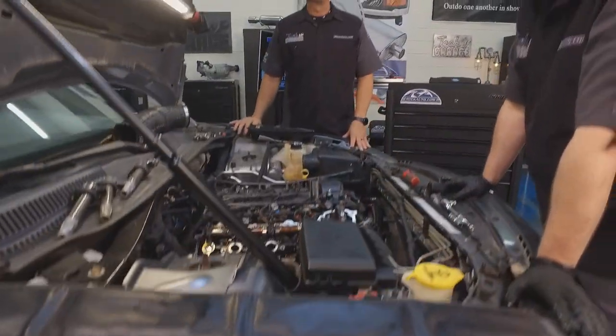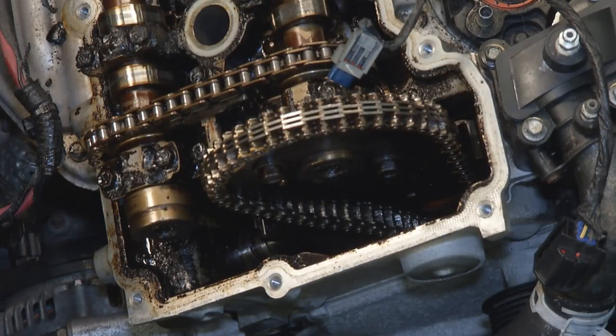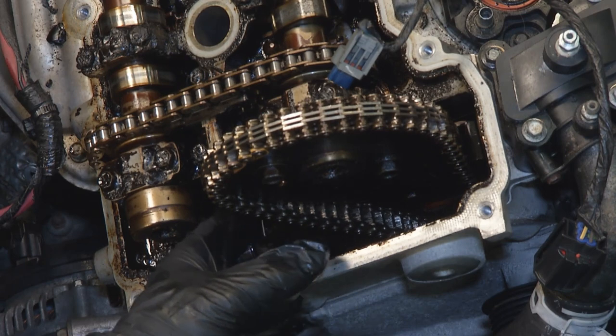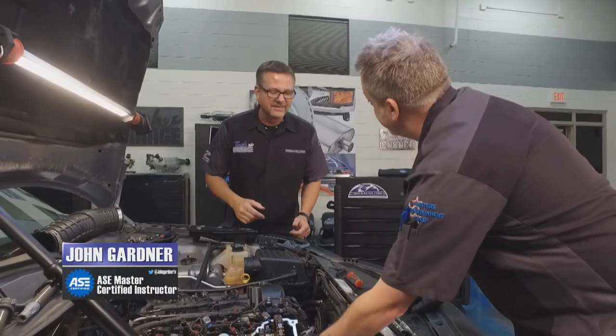We've got the valve cover off, and look what we found. Here is the chain tensioner and we have a flopper. It sounds exactly like the noise we heard — that ticking. That's it.